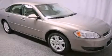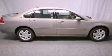This is a 2006 Chevrolet Impala. It features a 3.9-liter six-cylinder engine and an automatic transmission.